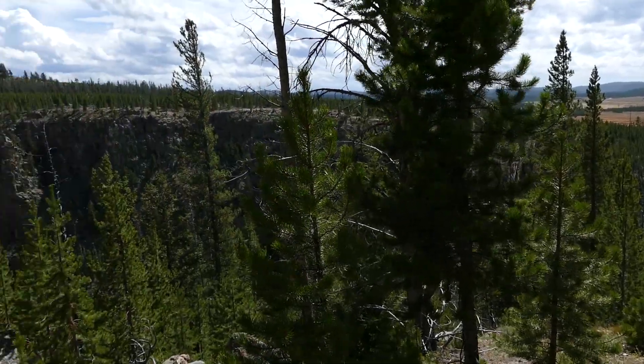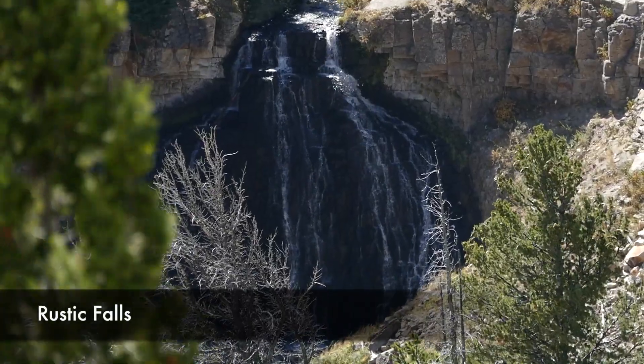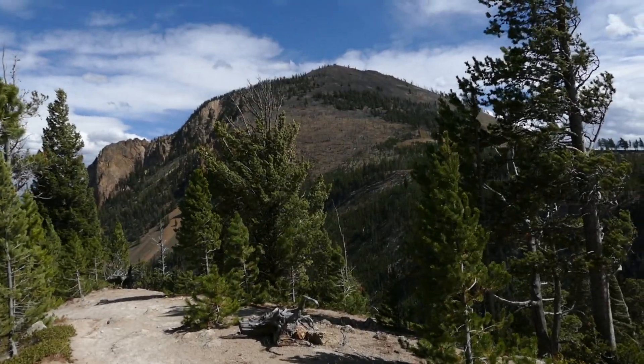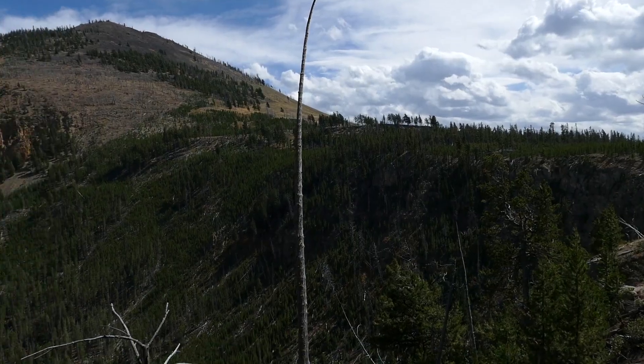As you start to gain some elevation you get closer to the Golden Gate area, and you start to see out from a higher perch — the meadows, Golden Gate, the little waterfall that's there, and then Bunsen Peak. Then the trail makes a left-hand turn.